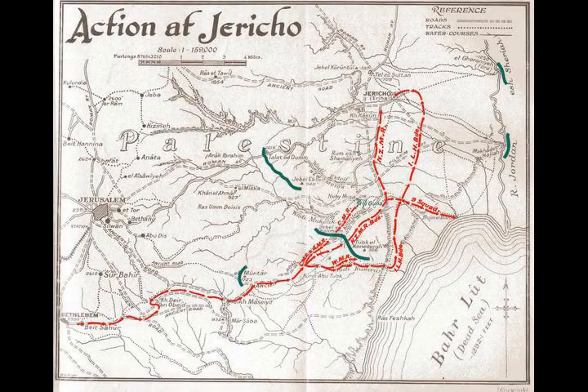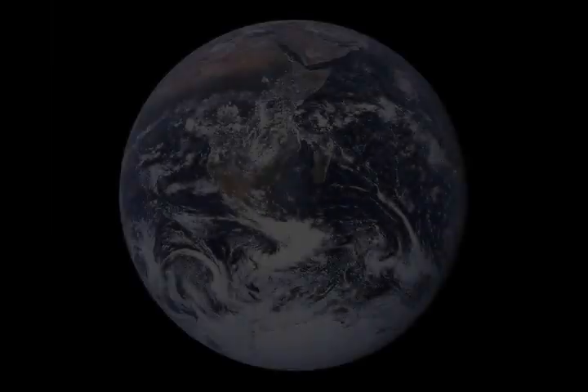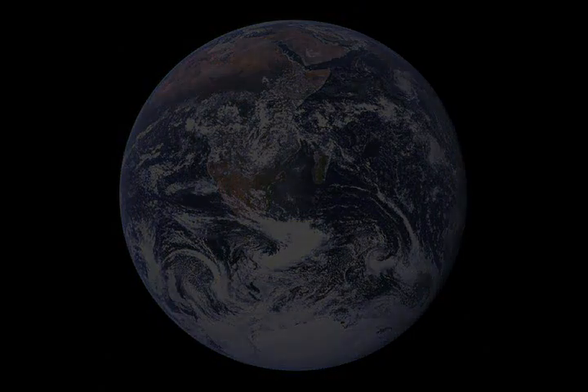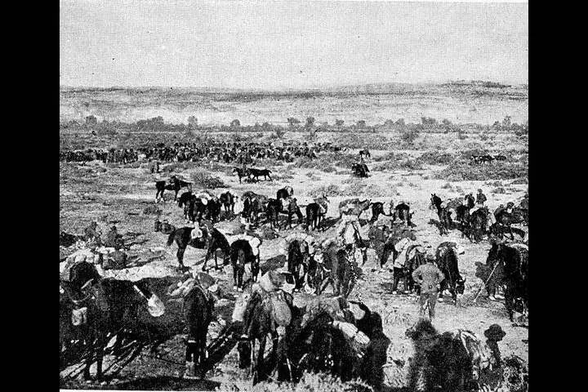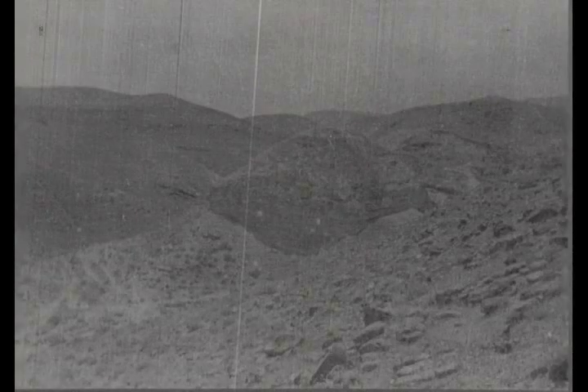On 21 February, under cover of darkness, the New Zealand Mounted Rifles Brigade advanced north along a very rough track and by daylight had reached just east of the Nebi Musa position. They made a dismounted attack while British infantry attacked Nebi Musa from the rear. The Canterbury Mounted Rifles Regiment occupied Nebi Musa at daylight after crossing the gorge on foot to find the Ottoman garrison had withdrawn with their guns. When the 1st Light Horse Brigade reached the floor of the Jordan Valley near the Dead Sea — 1,300 feet below sea level — it turned north towards Jericho. A single troop of the 3rd Light Horse Regiment entered Jericho at about 8 o'clock to find the Ottoman garrison had withdrawn.